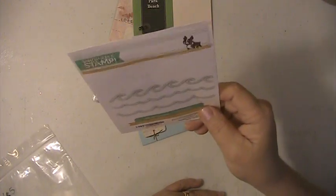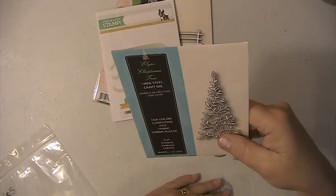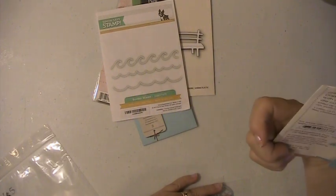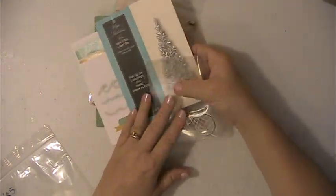This Simon Says Stamp Set, Borders and Waves. You're going to get this one here, which is my Memory Box — it's a tree. And you're going to get this little perfume bottle.